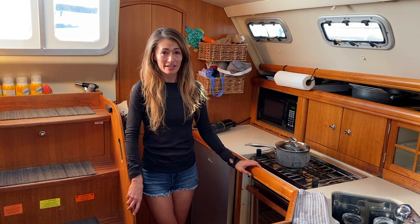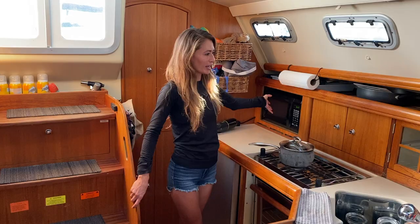Hey guys, Lisa here. I want to give you a tour of our home, by Felicia. There's a lot of cool features in here that I really like, so let me just start from the top down.